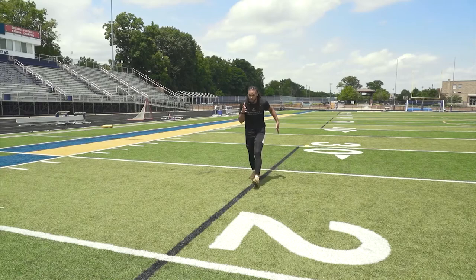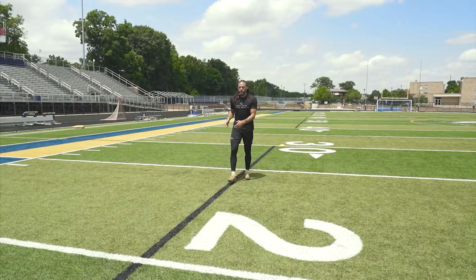Sell the go route — I'm going deep, I'm going deep. Boom. Ball. Sell that go route.